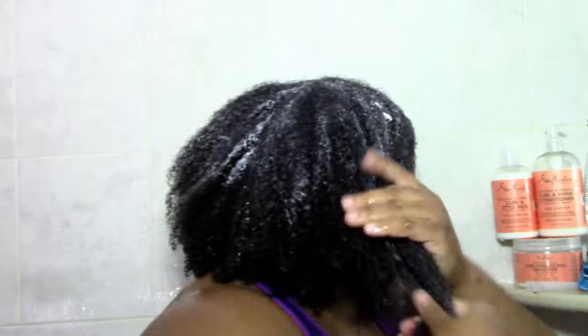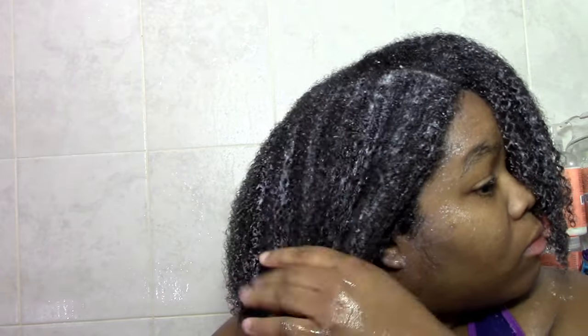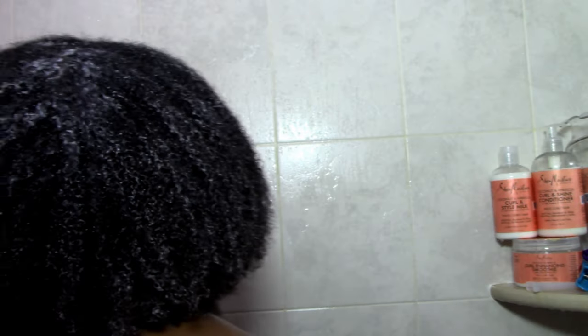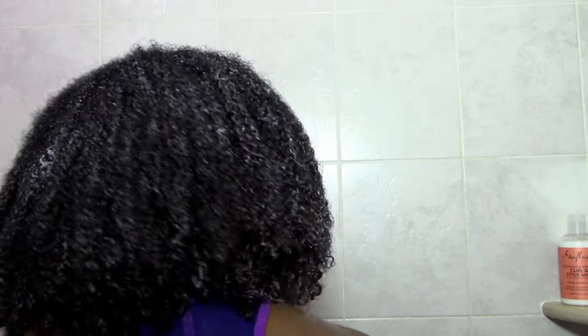Once it's in, I let it sit for about 20 to 30 minutes with a plastic cap. This is the deep conditioner after it's all worked in. After letting it sit, you can see just how moisturized my hair is — there are like no tangles and my hands are just zooming through.